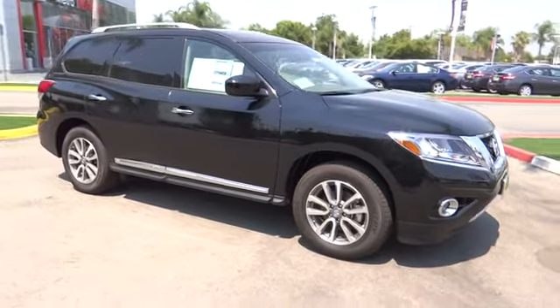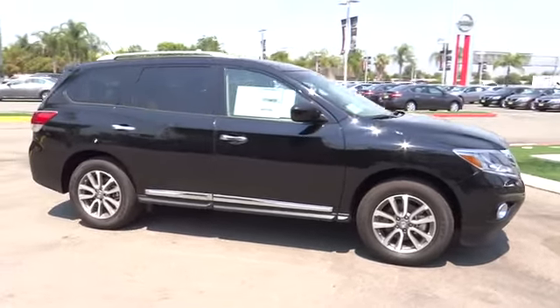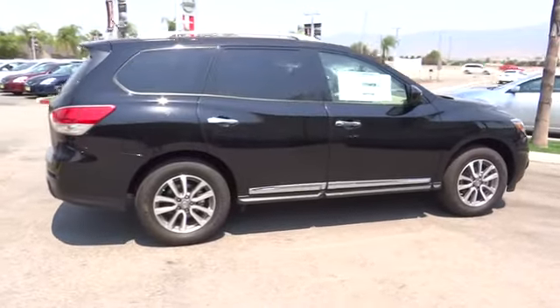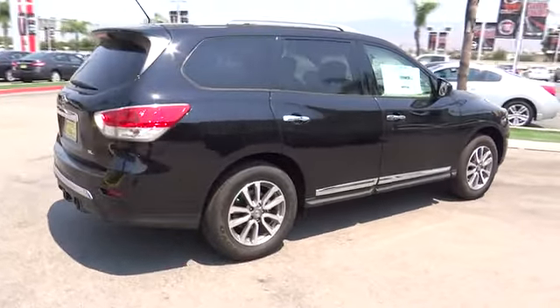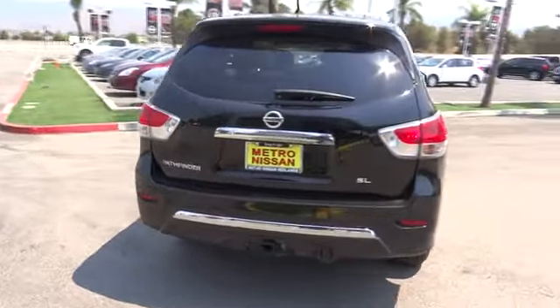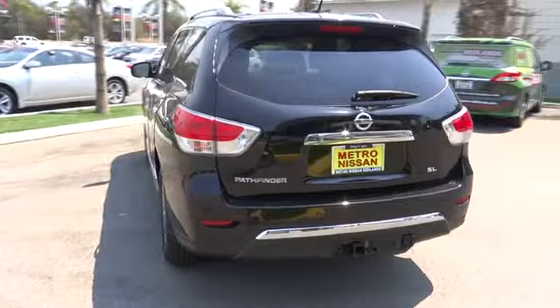The 2013 Pathfinder. The Pathfinder has a premium interior with three rows of seating for up to seven passengers, as well as versatile seating and cargo configurations. This SUV appeals to both truck lovers and car lovers and is priced below $35,000.